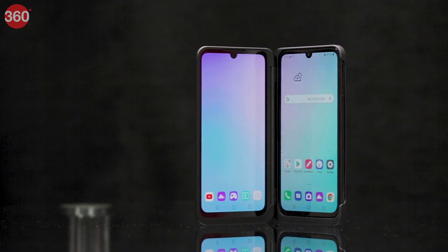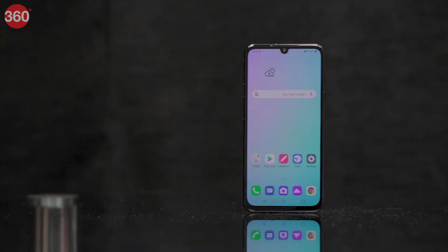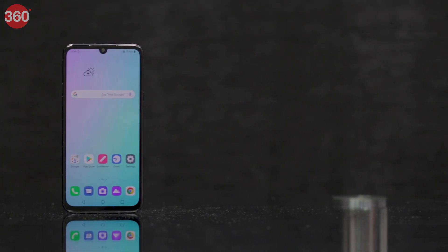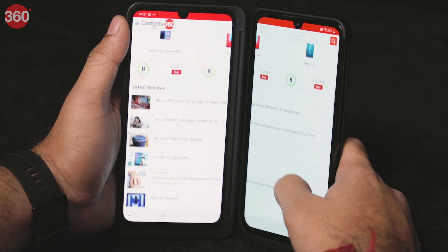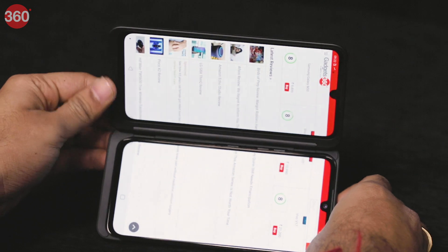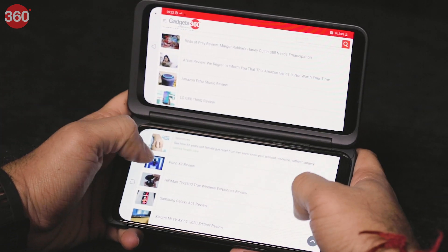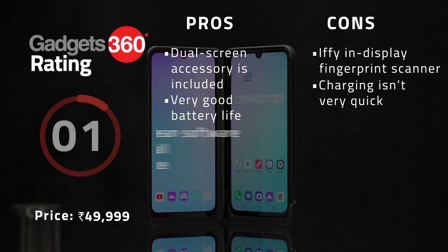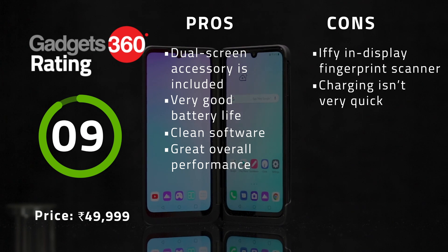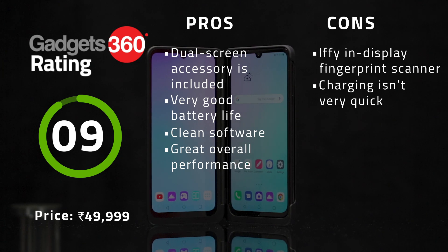The relentless pace of smartphone launches by Chinese brands has left a few big names behind. LG might not make a lot of noise but it's still launching interesting smartphones such as the LG G8X ThinQ. This phone has one great feature that makes it stand out — a dual-screen case that ships in the box. The G8X ThinQ's unique accessory gives you some of the features of foldable smartphones at a much more affordable price, with use cases like a virtual game controller. This phone also impressed us with its performance, software, and battery life.